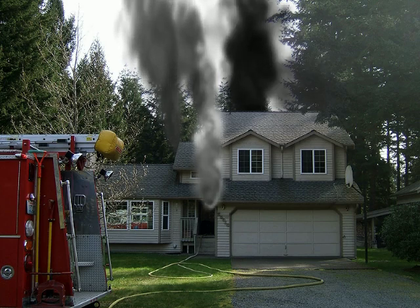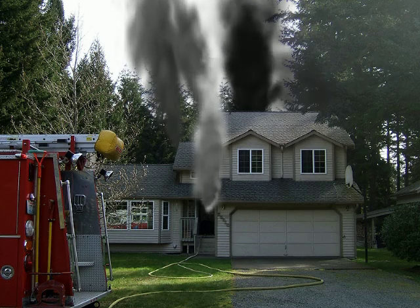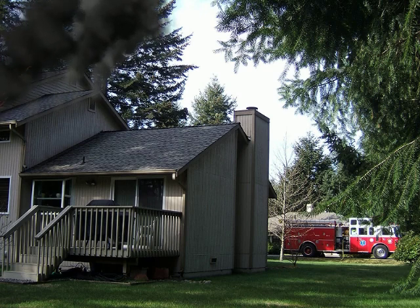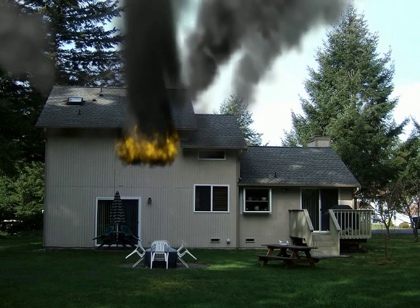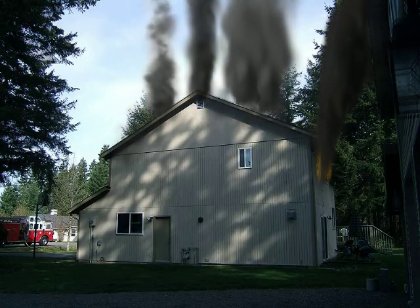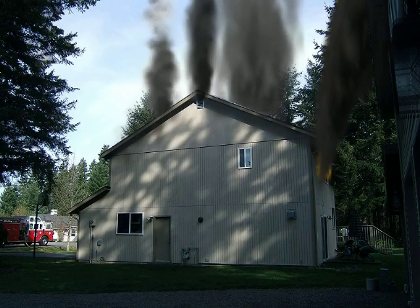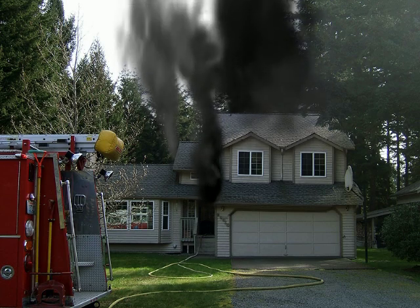Engine 7-2, you have arrived. This is the view from Side A. Now we'll do a 360. Side B, Side C, Side D. Engine 7-4 and Ladder 7-4 are now arriving, and Engine 16 is still two minutes out.